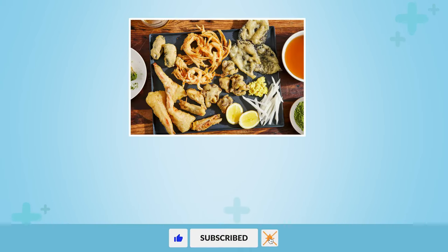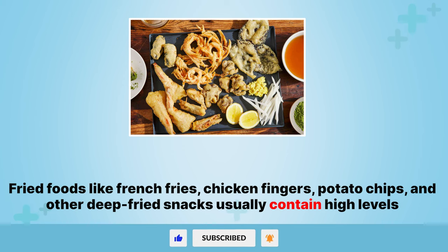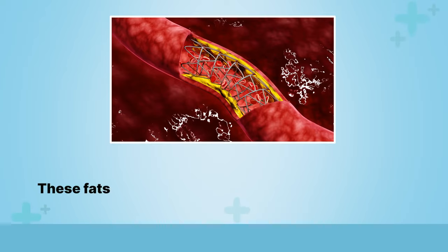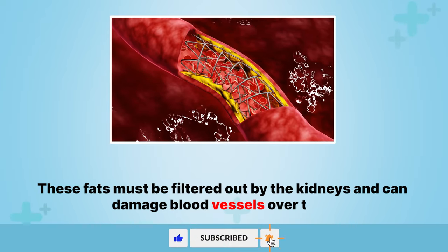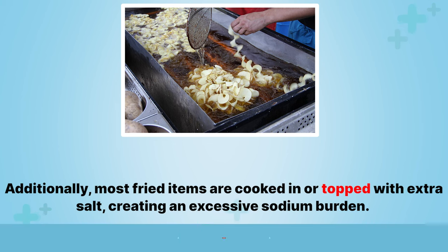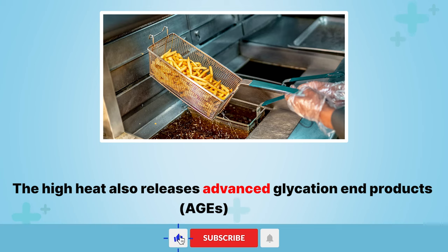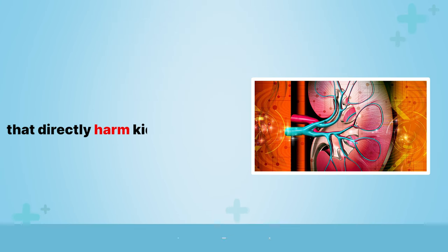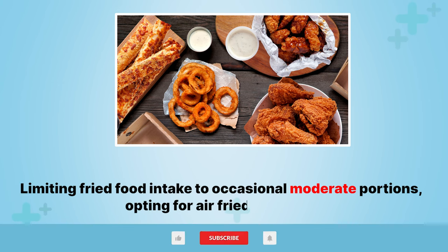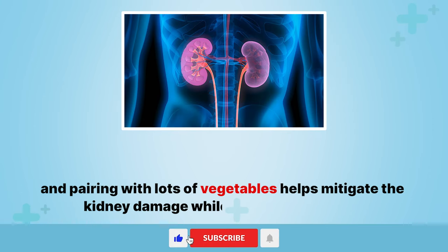8. Fried food. Fried foods like french fries, chicken fingers, potato chips, and other deep-fried snacks usually contain high levels of saturated and trans fats. These fats must be filtered out by the kidneys and can damage blood vessels over time. Additionally, most fried items are cooked in or topped with extra salt, creating an excessive sodium burden. The high heat also releases advanced glycation end products, AGEs, that directly harm kidney tissues. Limiting fried food intake to occasional moderate portions, opting for air-fried variations, and pairing with lots of vegetables helps mitigate the kidney damage while still enjoying treats.